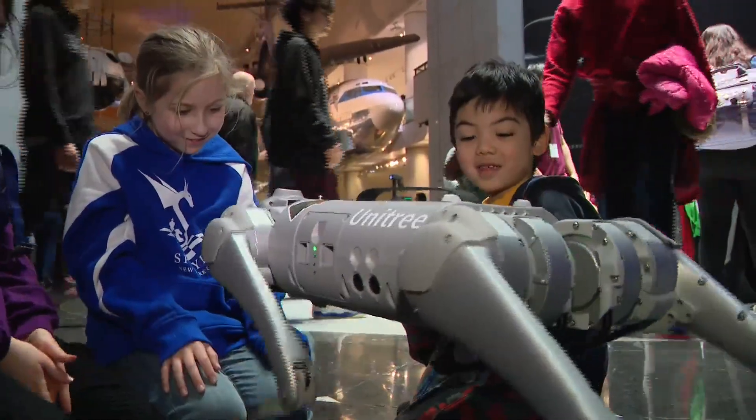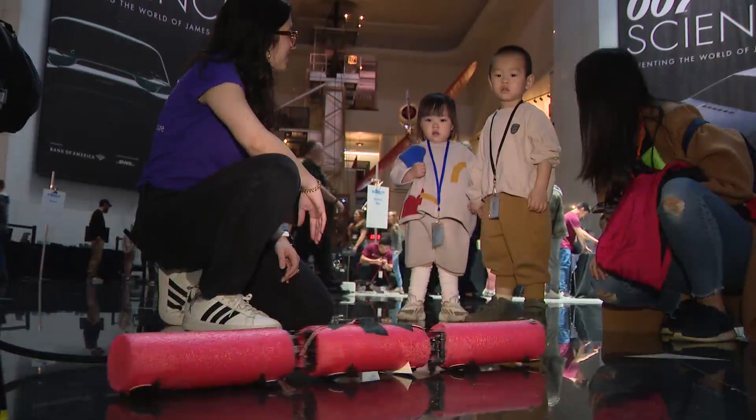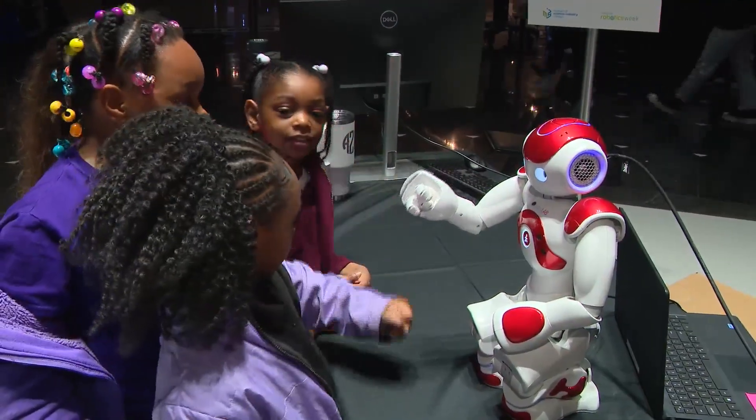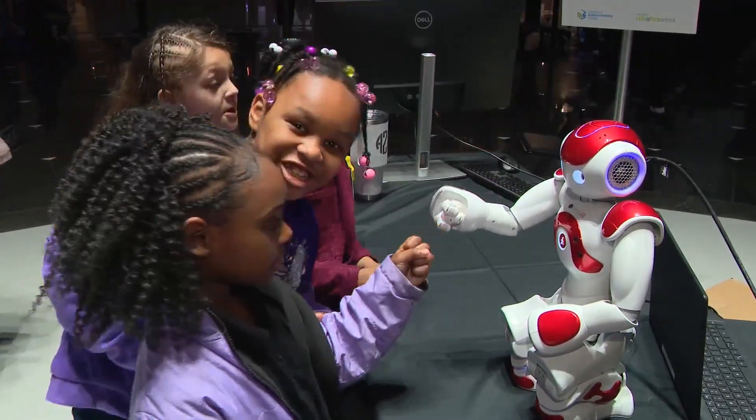The best part right now, honestly, is seeing the kids' faces and seeing them smile. Visitors of all ages are getting the chance to interact with robots that slither, help, and play.